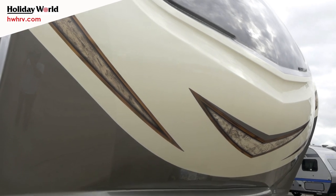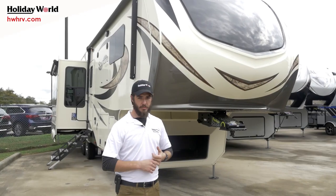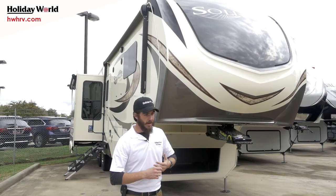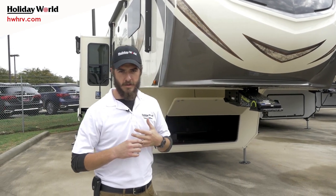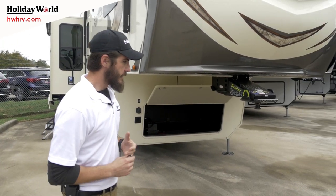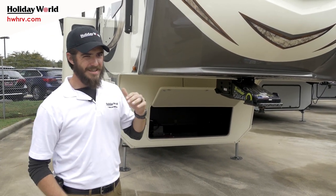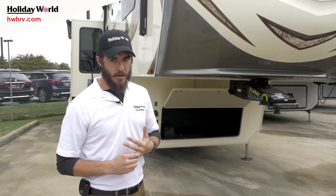First thing right off the bat is this beautiful automotive painted molded front cap — what that means is it's not going to fade. LED lighting all across the front illuminating it, making it look very nice at night and also helping with hookup when it's dark. Rotaflex front kingpin here is going to cut down almost completely all that chucking and the rough takeoffs and stopping.